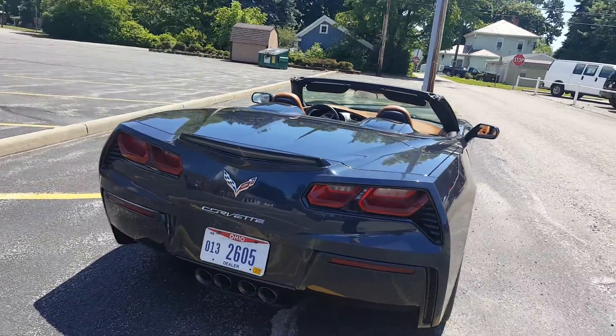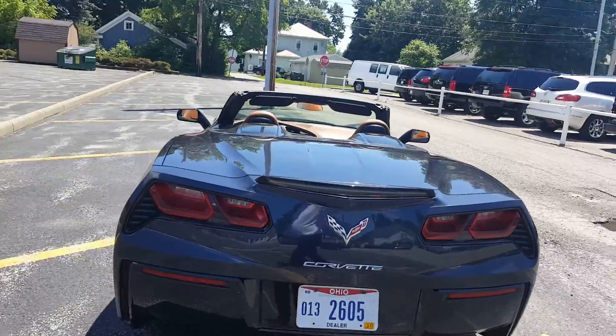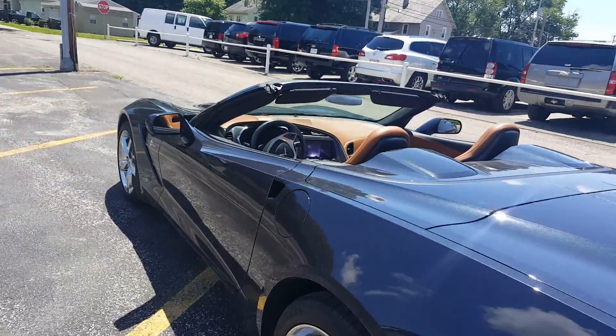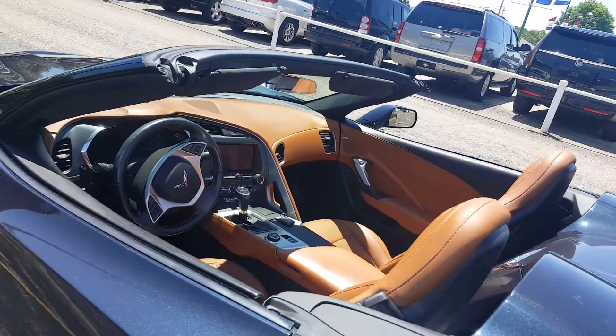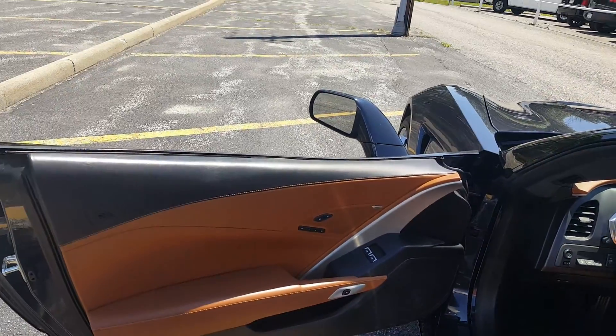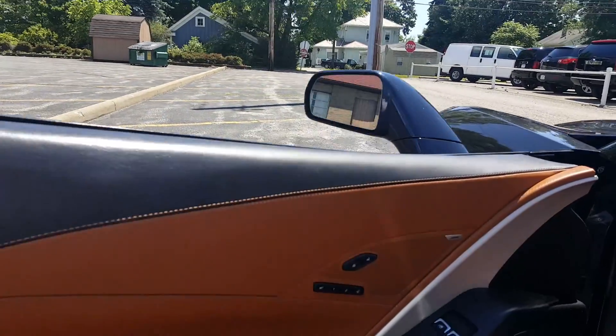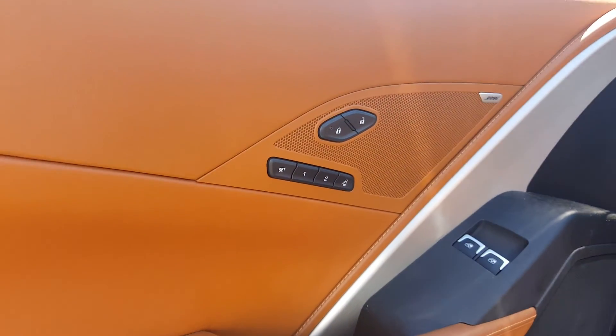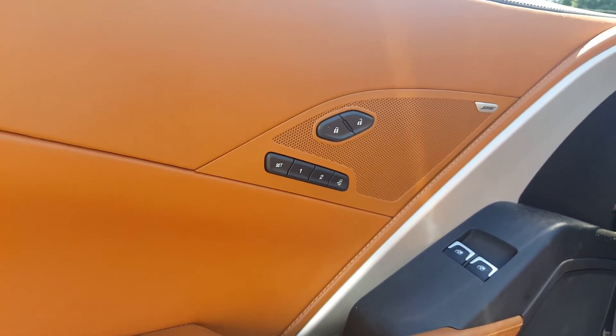I'm not sure how familiar you are with some of the equipment inside, so I'm gonna get in there, fire it up, and show you a few things. Just call me with any questions. This does have the smart key, so it just stays in your pocket — you can unlock the door just by touching it. Here are your memory seats.